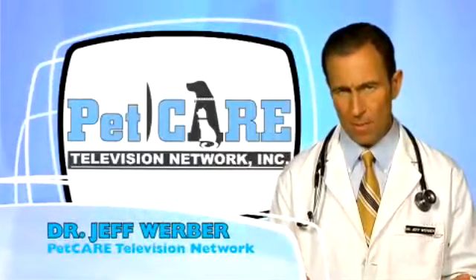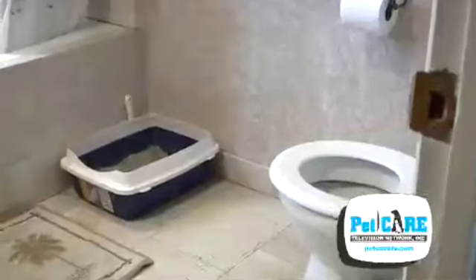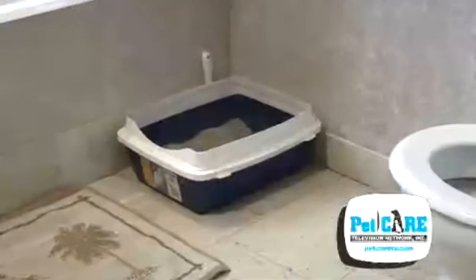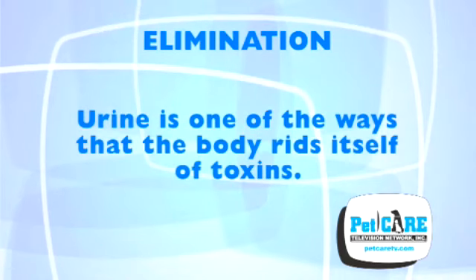The body's elimination of waste, whether via defecation or urination, is something we take for granted. It is also a physiologic necessity. Have you ever stopped to think about why this physiologic act is so necessary? Is there more to urination than just to maintain our hydration and fluid balance? Urine is one of the ways that the body rids itself of toxins.